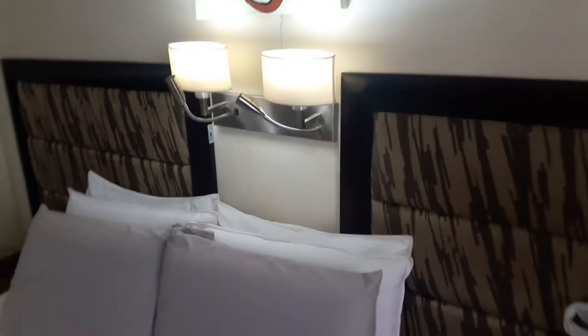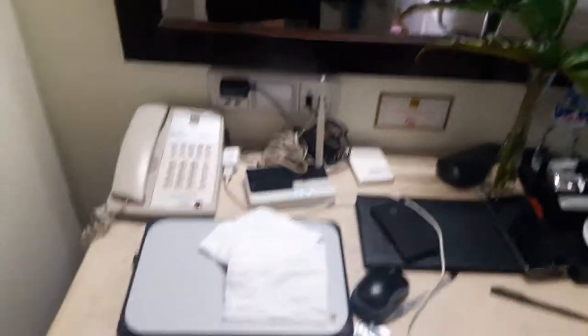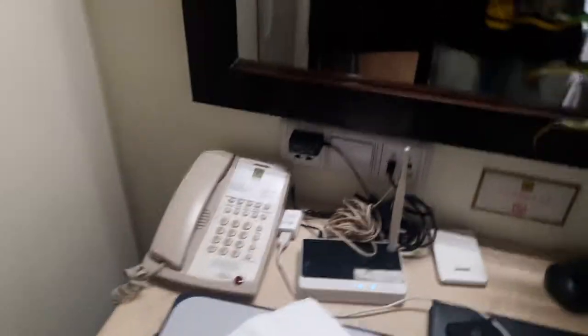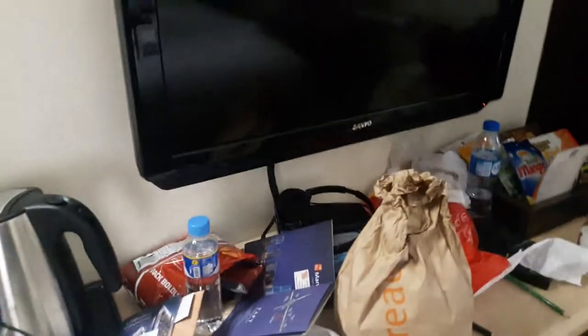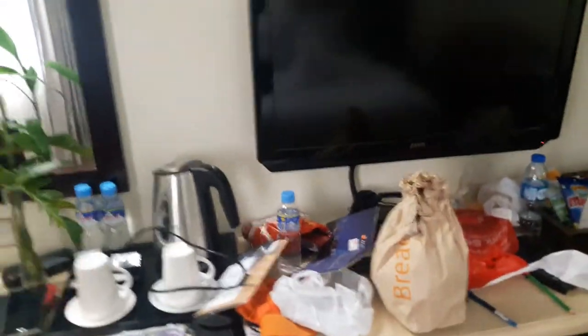You've got these lights right here. There's some power boards here, some extensions. That's where I'm keeping my laptop. There's the cable, router, and a phone to call downstairs for whether you need room service or whatever it is that you may need.